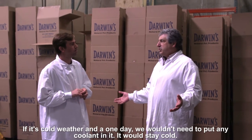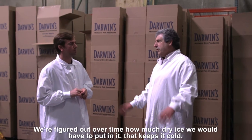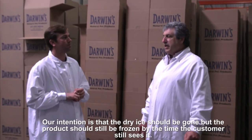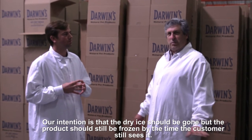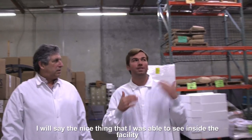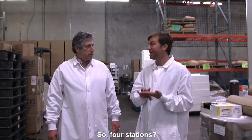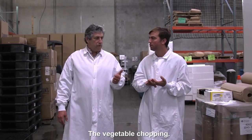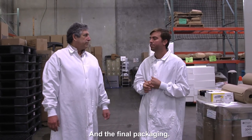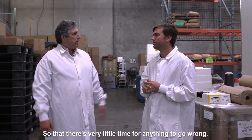But for Southern California, certainly as summer approaches, we would add dry ice. We've figured out over time how much dry ice we have to put in, and that keeps it cold. Our intention is that the dry ice should be gone, but the product should still be frozen by the time the customer receives it. The nice thing I was able to see inside the facility is how controlled the environment is — four stations: the vegetable chopping, the meat grinding, the mixing of everything together, and then finally the packaging. The process goes pretty quickly so that there's very little time for anything to go wrong.